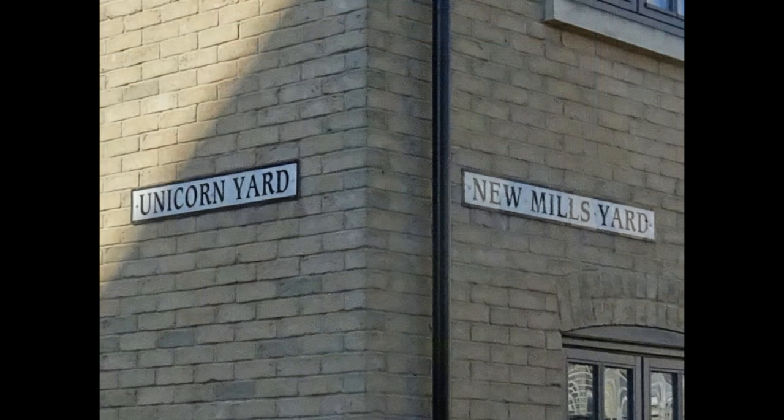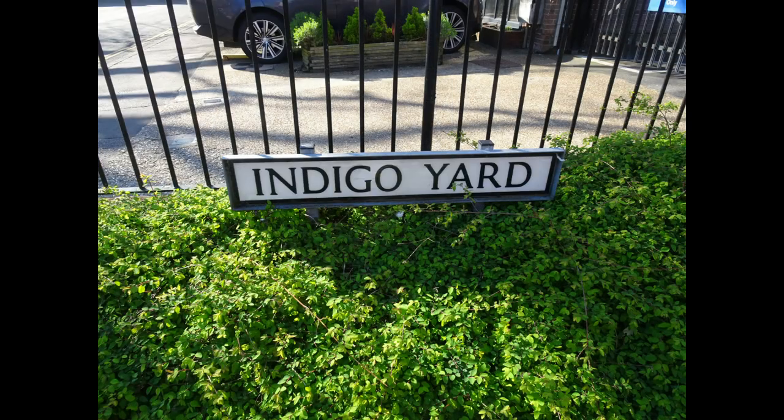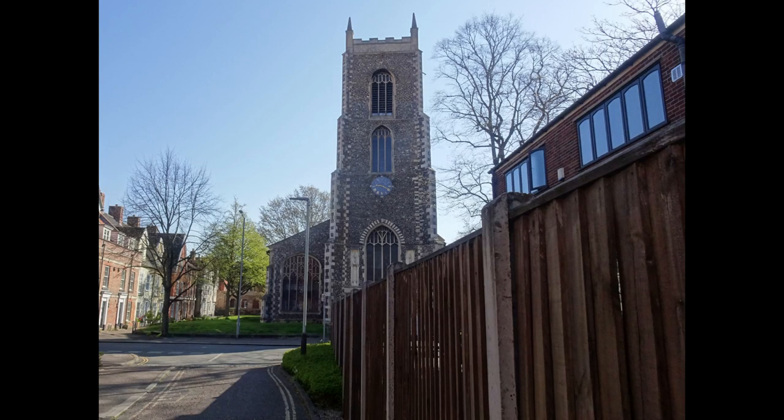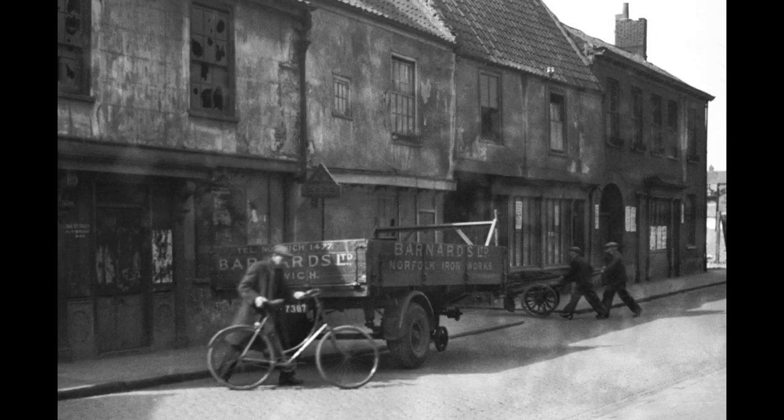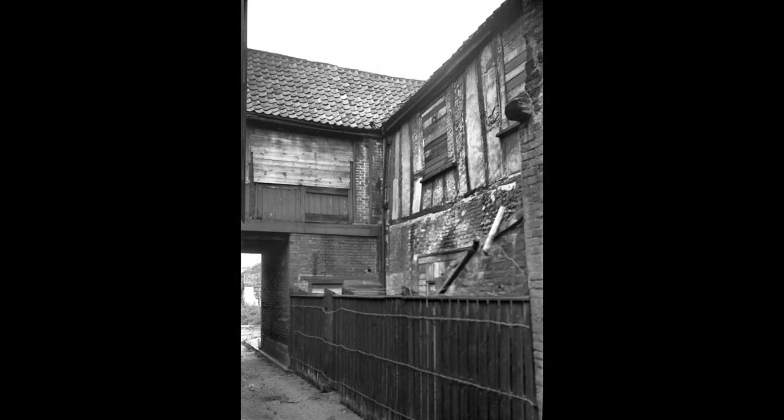Some new yards recall former names whereas others like Indigo Yard do not. Beginning with the view of St Miles Church from Indigo Yard, this is the equivalent view from what was in 1939 known as Dial Yard. An entrance to Dial Yard was behind that truck, and this is inside Dial Yard in 1937. I don't know why the name was changed to Indigo.